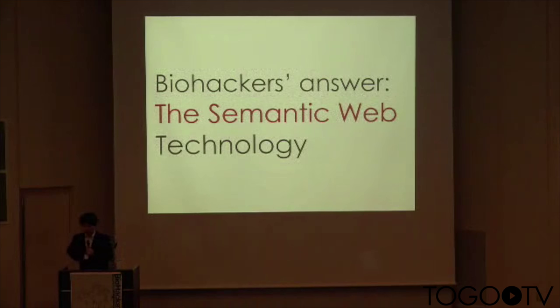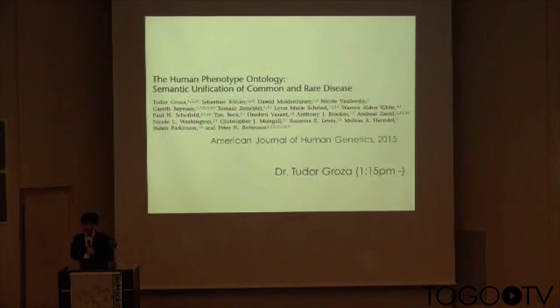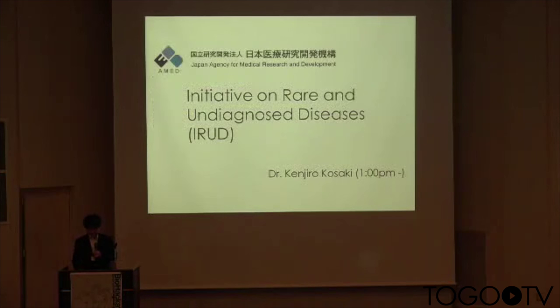The answer or solution for using the knowledge network is semantic web technology. This afternoon, Dr. Kosaki has a presentation about the Human Phenotype Ontology, HPO. This ontology is a very important technology for gene hunting and rare disease research. A new funding agency in Japan, AMED, has started new research projects, including an initiative on rare and undiagnosed diseases. The project considers HPO a key technology.